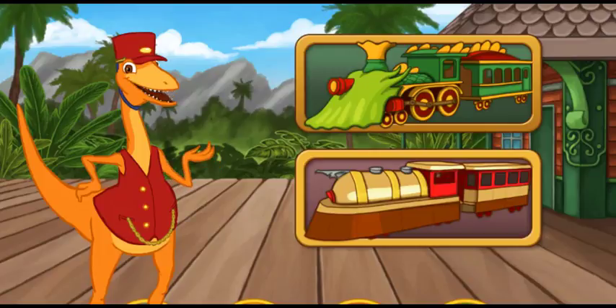Pick up as many passengers as we can by laying track for the train. Let's see how many dinosaurs we can pick up before the time runs out. Choose the dinosaur train or the rocket train to begin laying track. If you want more time to build the track, choose the dinosaur train. If you want to go faster, choose the rocket train.